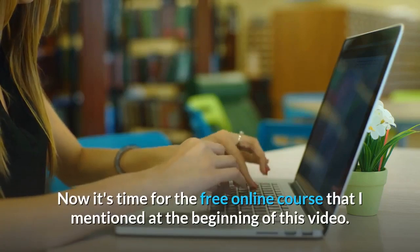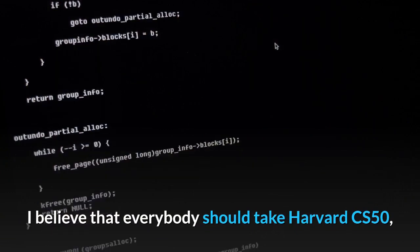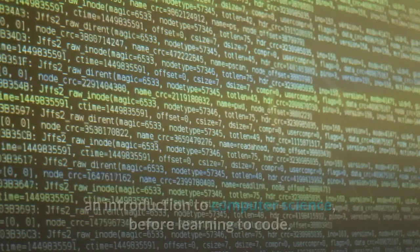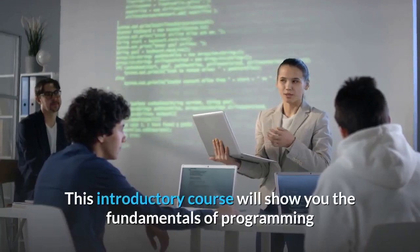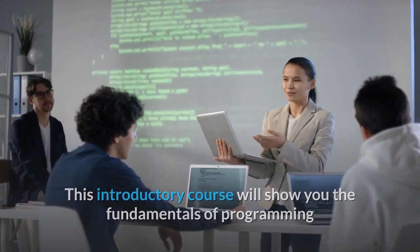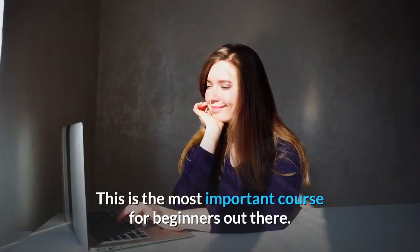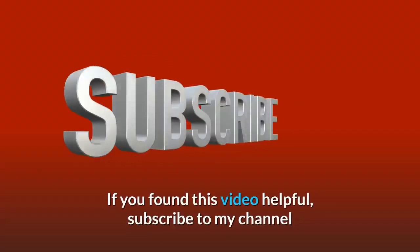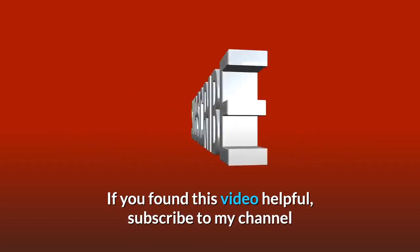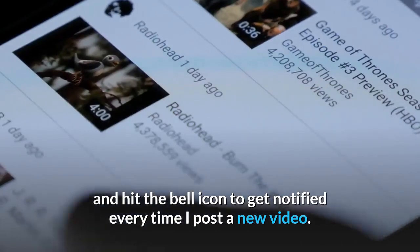Now it's time for the free online course I mentioned at the beginning of this video. I believe that everybody should take Harvard CS50, an introduction to computer science, before learning to code. This introductory course will show you the fundamentals of programming and familiarize you with a variety of programming languages. This is the most important course for beginners out there. Thank you so much for watching. If you found this video helpful, subscribe to my channel and hit the bell icon to get notified every time I post a new video.